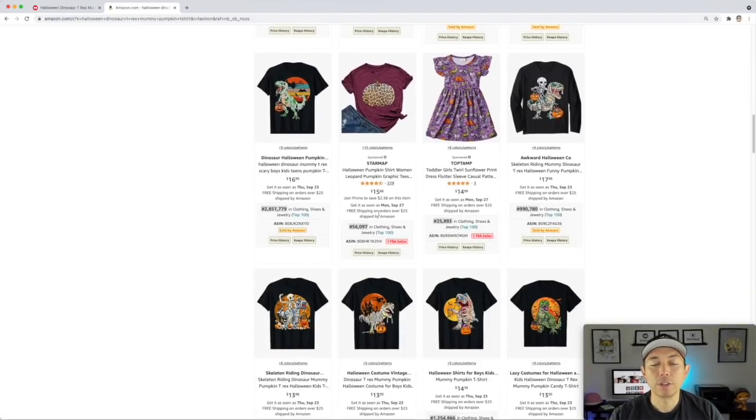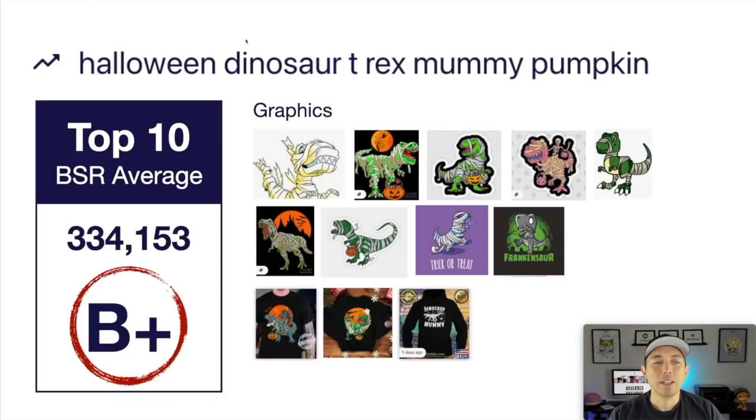Take a look at some of these BSRs — some of them are really low. I put this one in because it's another Halloween design and I'm thinking it's going to go up in sales. Here are some graphics showing more cartoony or more realistic styles — lots of different ways to draw your dinosaur. Make it your own, find something nobody's using, change it up so it stands out. This is getting a really good grade with one of the lower BSRs in this video, and I think it will continue as we get closer to Halloween. This is your trend number six: Halloween Dinosaur T-Rex Mummy Pumpkin.